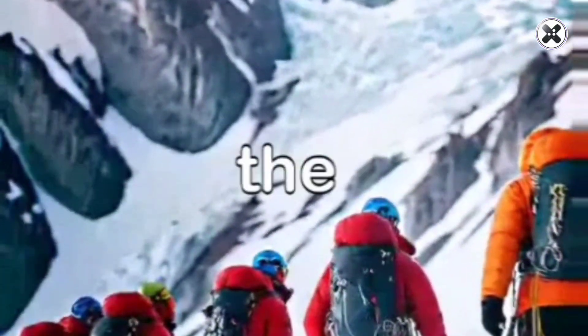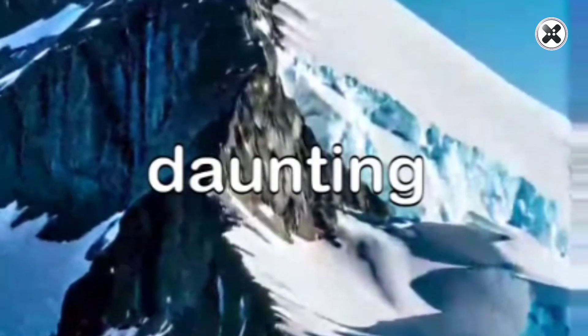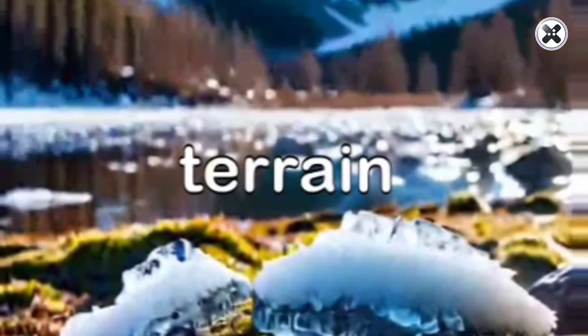A team of explorers set out on a mission to climb the tallest mountain in Antarctica, their spirits high as they faced the daunting challenge ahead. They had the button explorer with them, which they used to scan the area for any potential dangers that might lurk in the icy terrain.